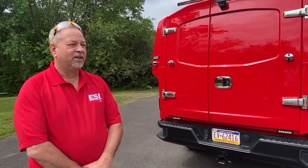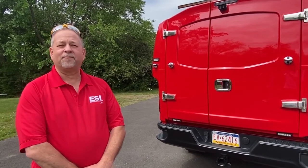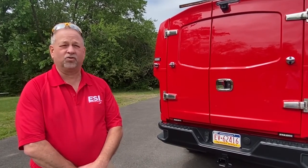Tom Irwin, ESI Equipment. Today we're going to do a brief walk around with a unit we're delivering to Trap Fire Company's fire police division today for traffic control.